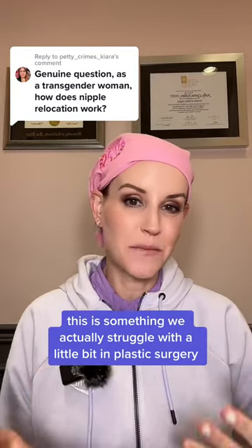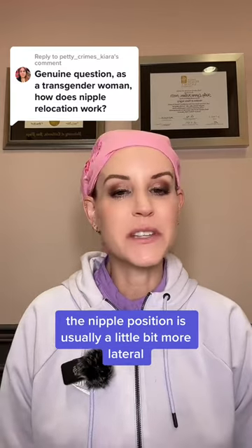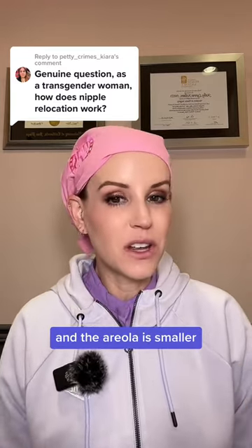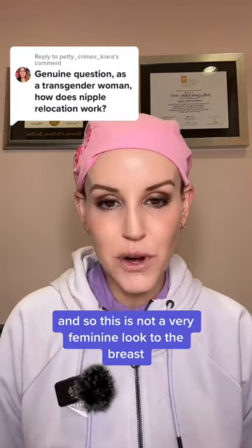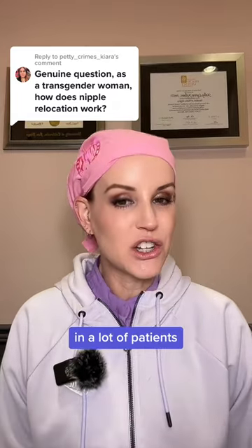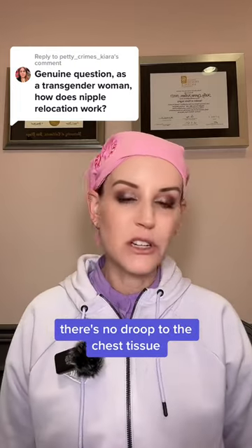So this is a great question. This is something we actually struggle with a little bit in plastic surgery. For a trans woman, the nipple position is usually a little bit more lateral and the areola is smaller. And so this is not a very feminine look to the breast. This is something that's a little bit difficult to manage in a lot of patients. The reason why is that there's not a lot of looseness to the skin, there's no droop to the chest tissue.